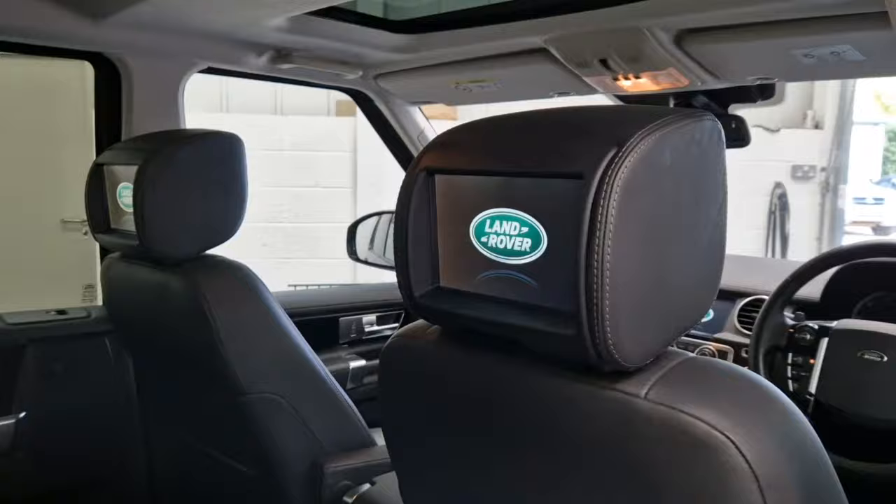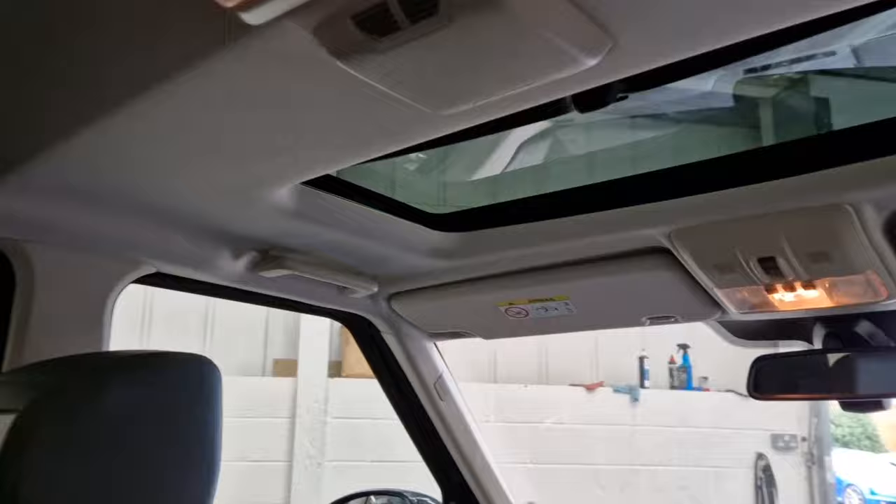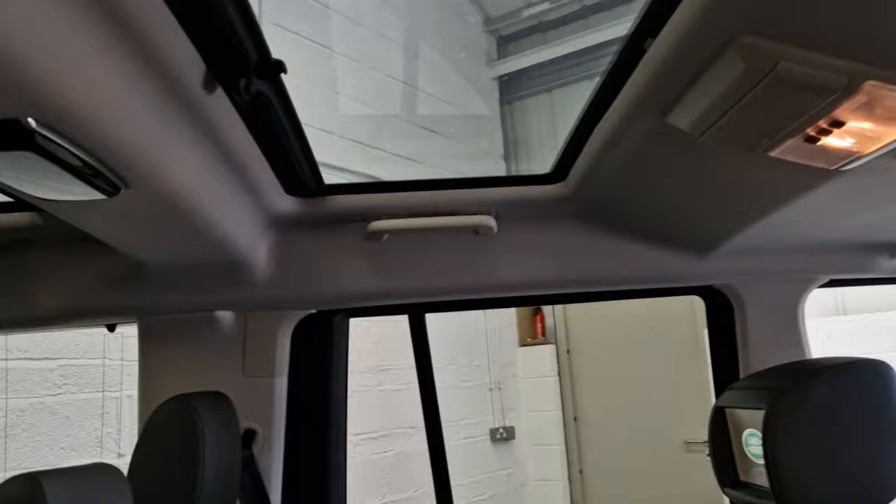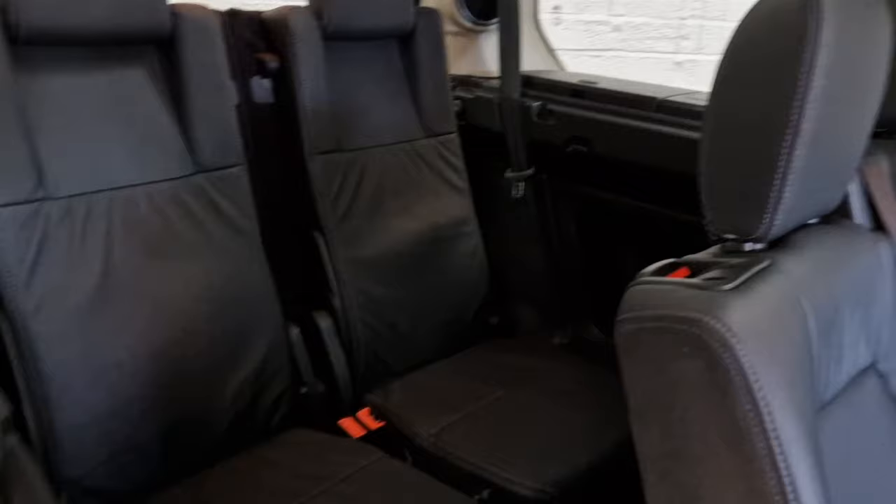It's very nice to have the proper factory rear seat entertainment. And while we're here, the three sunroofs — not just one, not two, but three. Each one has a pull-across blind, and there's actually quite a heavy tint with heat-insulating glass on the back there as well.